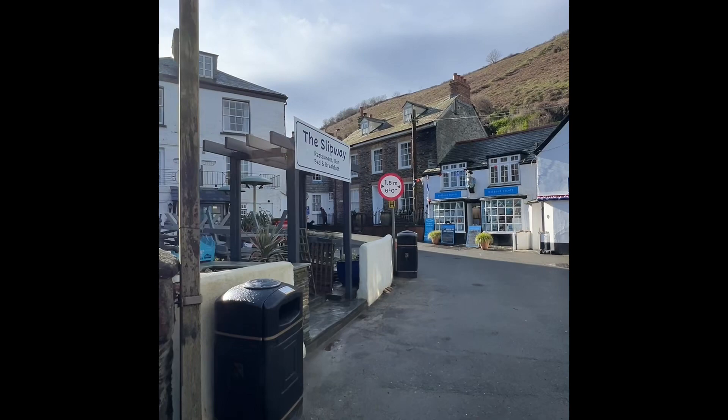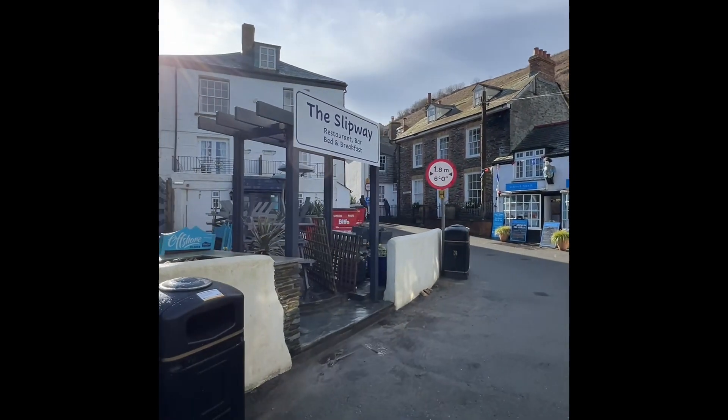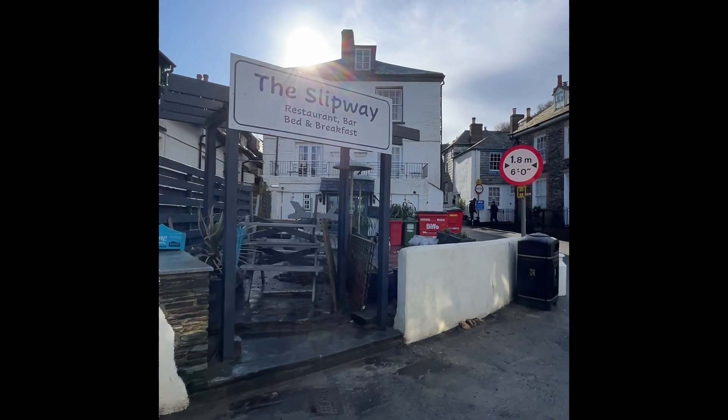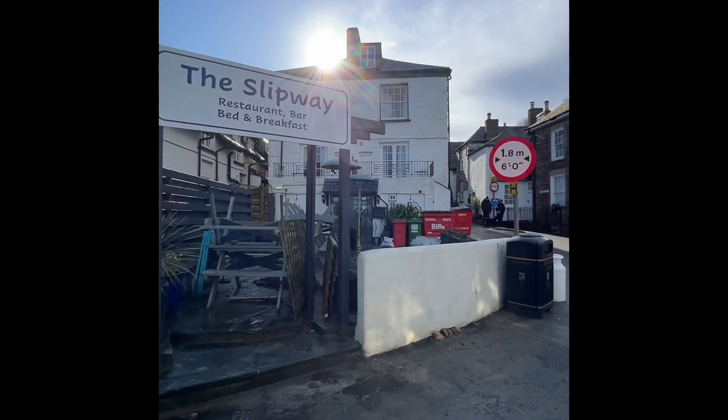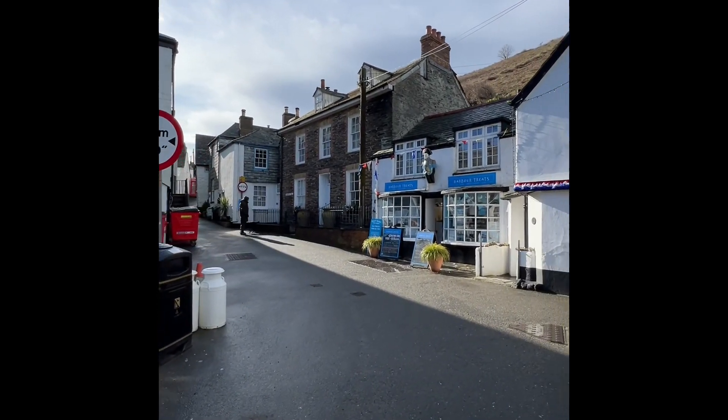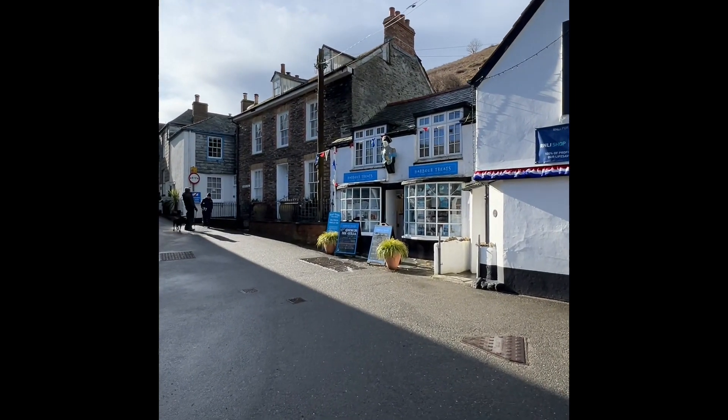This is a nice cafe here called The Slip Way, which normally has a big awning over the top so you can sit out there even in the rain. However I don't think we'll be going in there this year because it looks decidedly closed up. While the Treats sweet shop looks open.